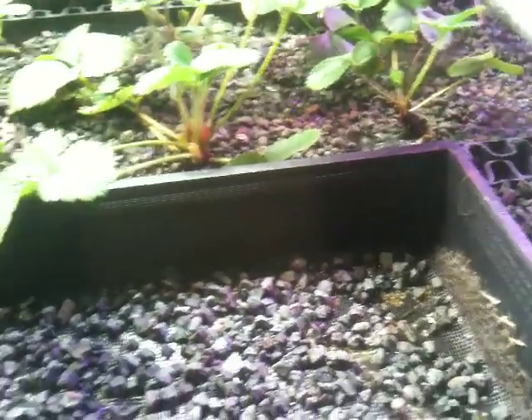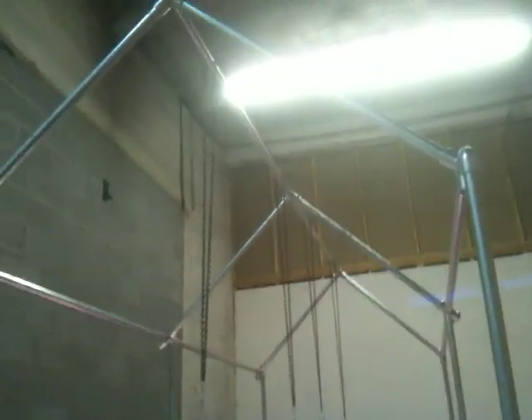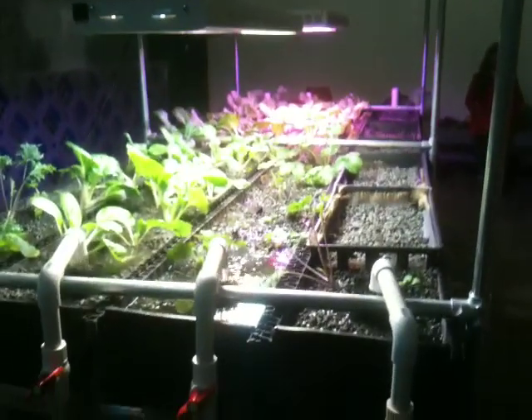We'll let the seeds push up on these rocks until we remove the entire top, and then the seedlings can just do their own thing. That's it — this is day two and we're at the Bioponica headquarters, making it happen.